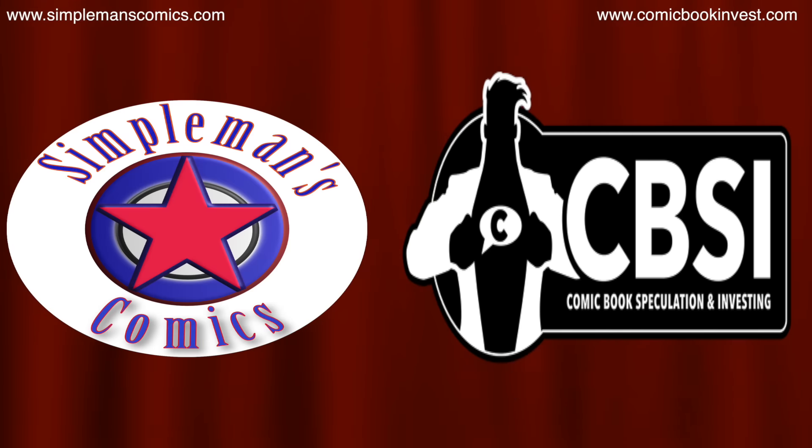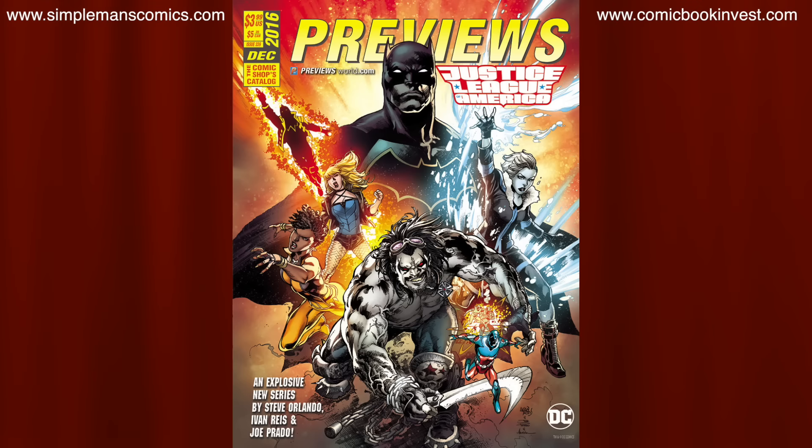Hey guys, this is Brian with Simple Man's Comics in collaboration with Comic Book Speculation Investing. I'm back again with another pre-order video for you guys. This is going to be for DC Comics coming out in February that you can pre-order during the month of December. By pre-ordering these comics you can save anywhere between 20-50% off the cover price and put some of that money back in your wallet.